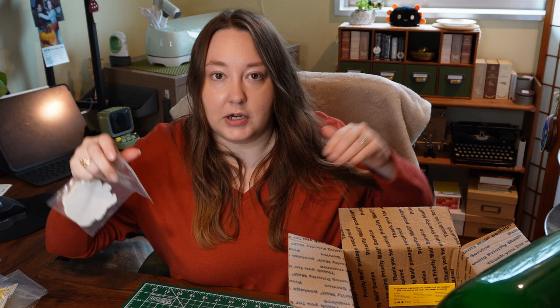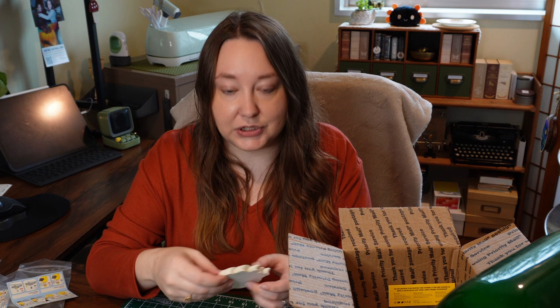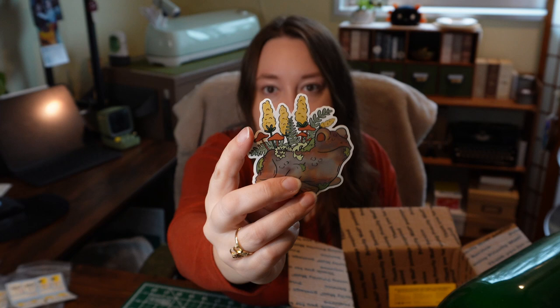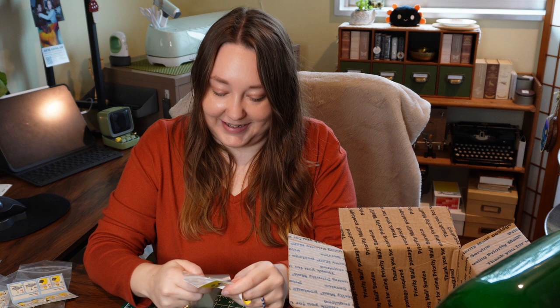My grandma used to have frogs that sat on little posts in front of their driveway — they would repaint them every so often. When I looked up similar things to refresh my memory for drawing it, I kept coming up with metal rusty ones. So I thought: I'm just going to paint a rusty frog and use it like it's a planter. Look how cute he turned out — he looks so rusty! This might be one of my favorites. I wasn't sure how it was going to translate into a sticker, but I'm really happy with it. It was worth the wait.